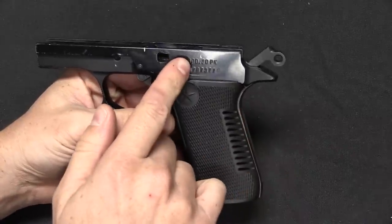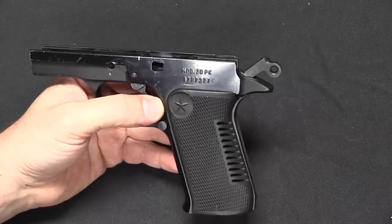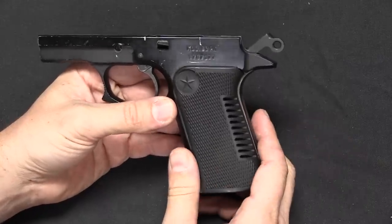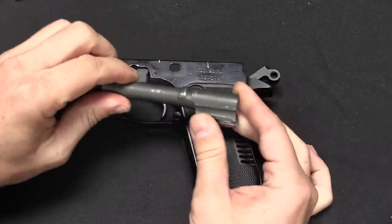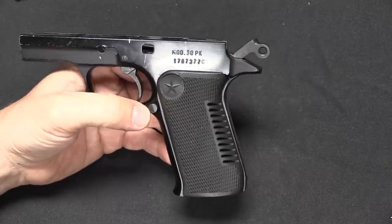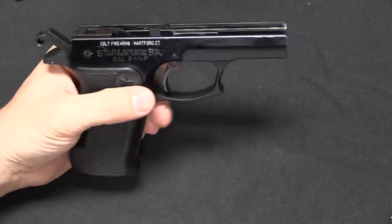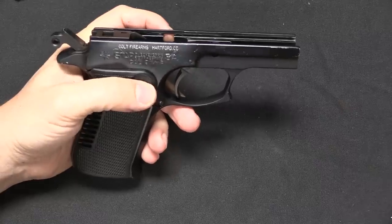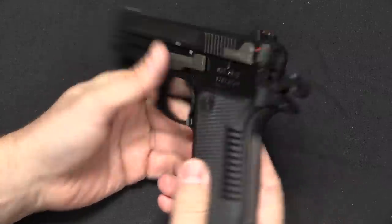A little designation information: this is a 30PK. You'll generally run into a couple different designations. There are Model M guns — M for military — which means full size or full length. There are also P's like this one, P for police, which is the short version, so the 30M has a longer barrel and slide. The K is either there or not. K indicates an aluminium alloy frame, which is a little bit lighter. If the gun has a steel frame there is no special designation. So the common variations are the 30M, the 30P, and the 30PK.